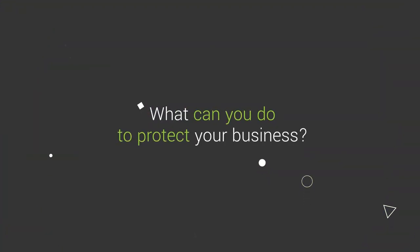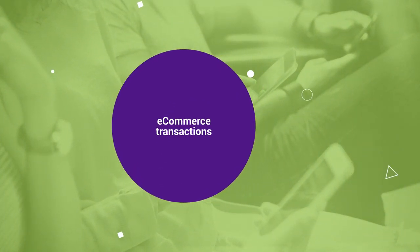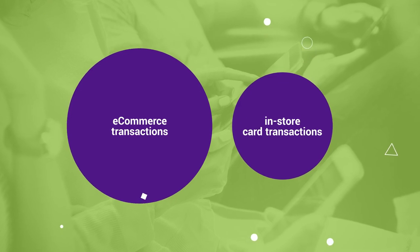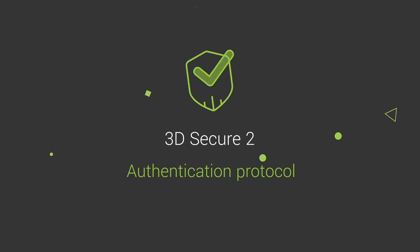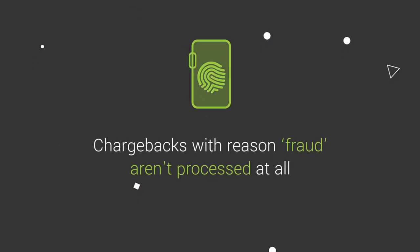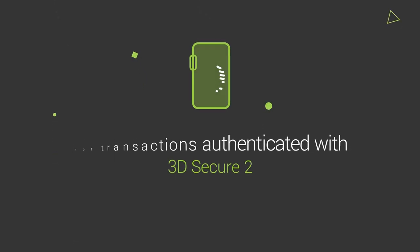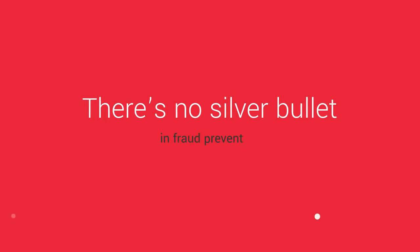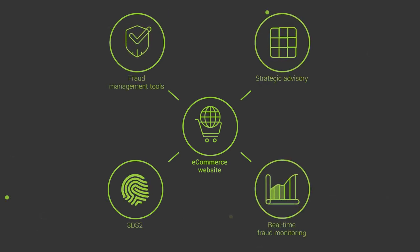What can you do to protect your business? By nature, e-commerce transactions are more prone to chargebacks compared to in-store card payments. Online merchants have the option to use 3D Secure 2, an authentication protocol which abides by the European PSD2 regulation. In fact, chargebacks with reason fraud are not allowed to be processed at all for transactions fully authenticated with 3D Secure 2. But there's no silver bullet in fraud prevention — 3D Secure 2 should be combined with fraud management tools, real-time fraud monitoring, and strategic advisory from your payment partner.